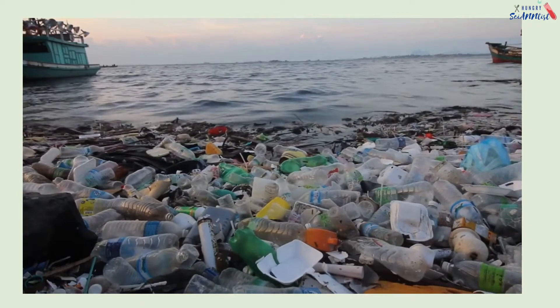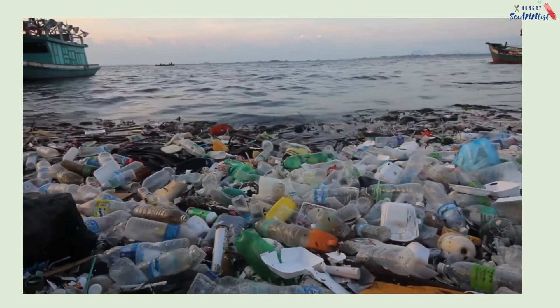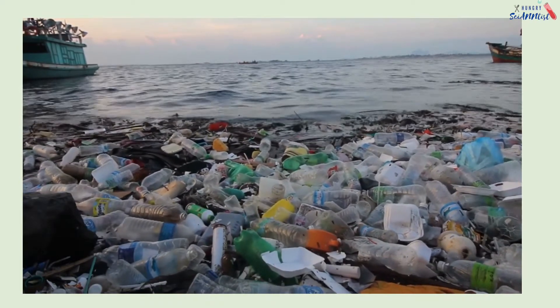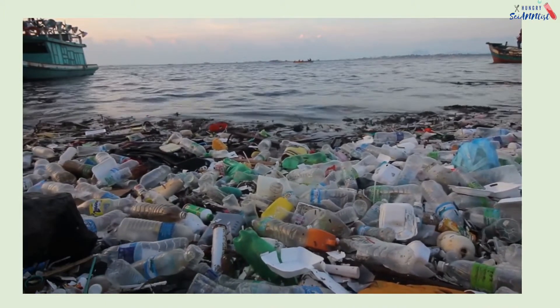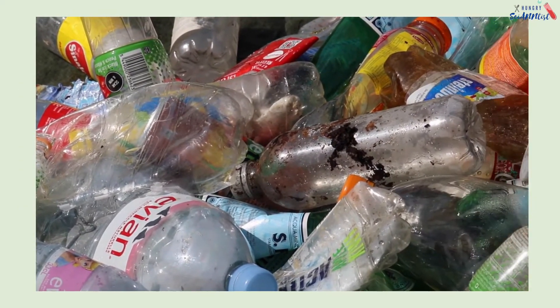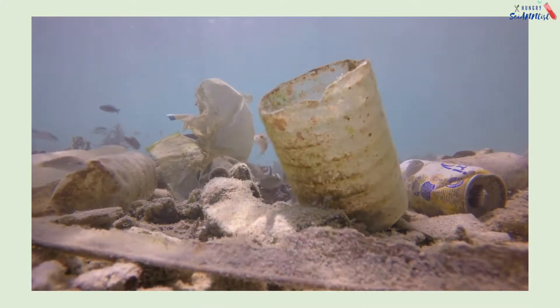Plastics are useful in our everyday life. They are affordable, versatile, and durable. However, most plastics take decades or even centuries to degrade. Plastics are now polluting our oceans, killing our wildlife, and damaging our health.